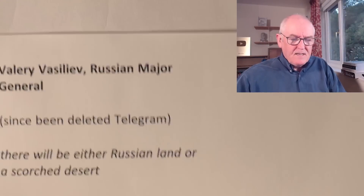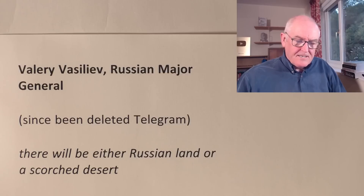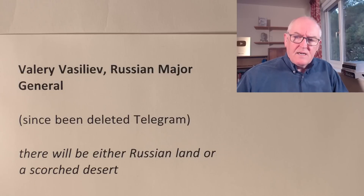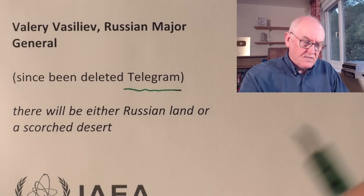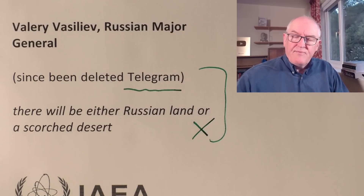There's been some sabre-rattling. Russian Major General Valery Vasilyev — a very senior officer — reportedly said on Telegram, reported in the Daily Telegraph, that Ukraine will either become Russian land or a scorched desert. That doesn't sound good. This post was deleted. If this were done deliberately and the winds were blowing westward, I think NATO would have to see this as an act of war. I don't think that's going to happen — if Russia starts losing due to western weaponry, what happens then becomes less clear.